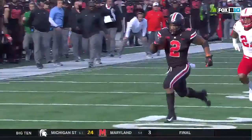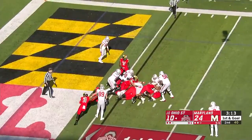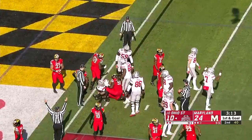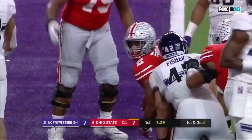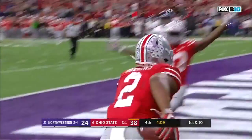It looks like Ohio State is going to go for 2. Urban Meyer told us this week, just depends on who has the hot hand. And it's Dobbins right now, going up over the top, reaching the ball out — did not get in! Now they're saying touchdown! They go with the quarterback run. First down and goal at the 2. Straight ahead, Dobbins! Touchdown, Ohio State! Haskins passing again. Touchdown, Dobbins!